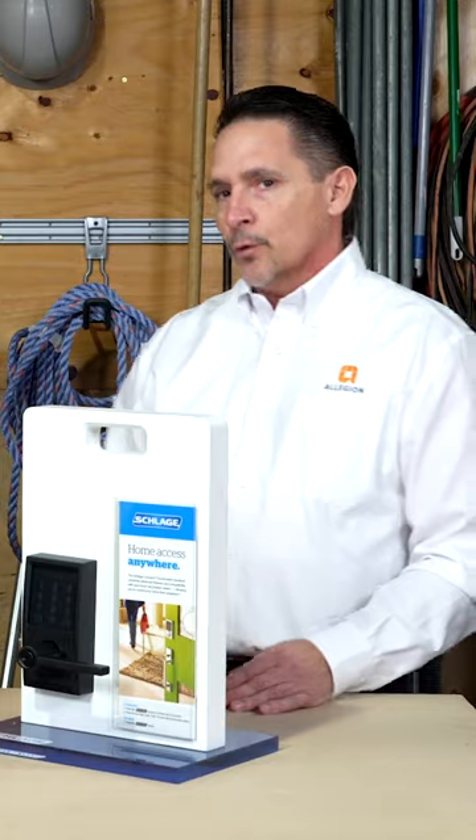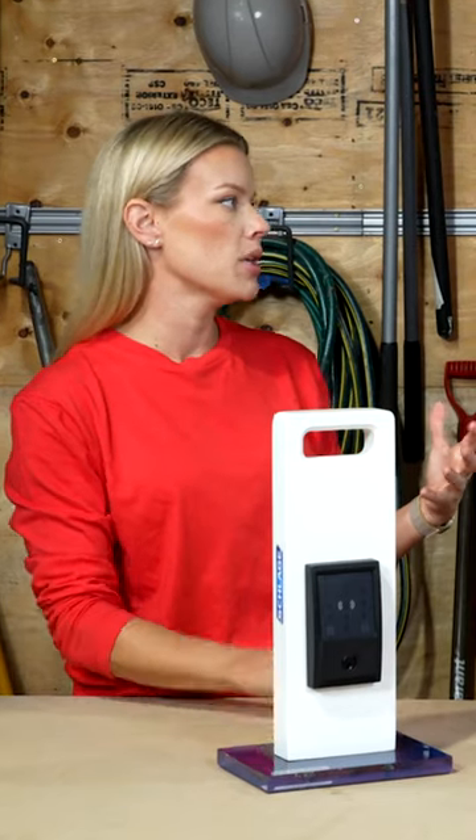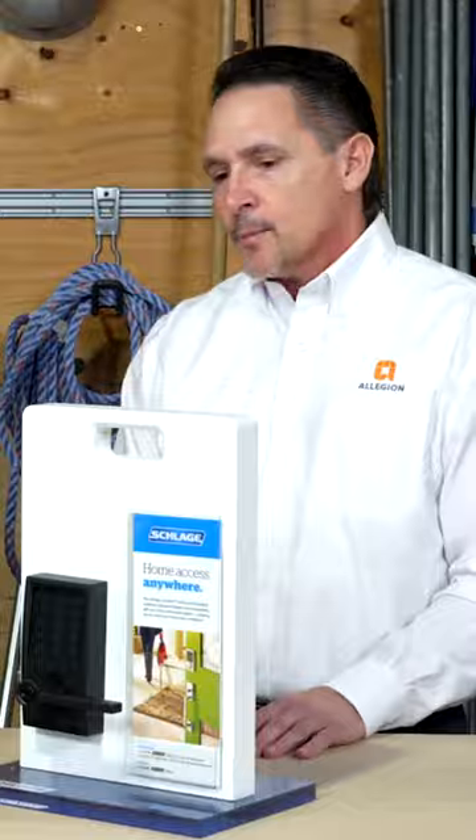I would say it's probably more important for homeowners how they manage their codes. The Schlage home app makes it really simple and easy to manage your codes — create good codes, know who you're issuing those codes to. And by managing codes you just mean who you're giving them out to, what your code is, and really just keeping track of that sort of thing? Yeah, absolutely.